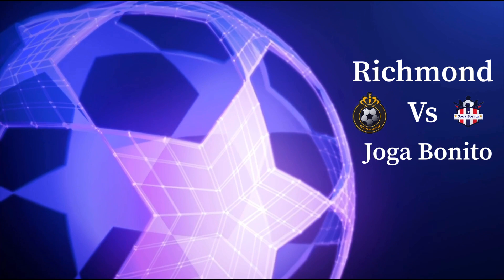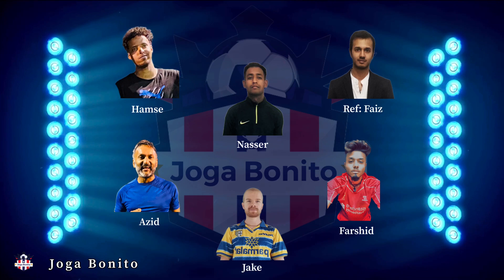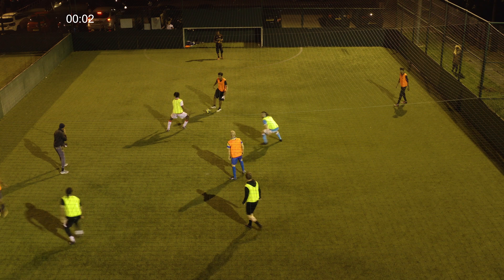Our last game — Richmond versus Joga Benito. Joga Benito are in a strong position and just looking for second place. If Richmond win this game they will move to second place — they need to win. They start pressuring quite high, really high line by Richmond.